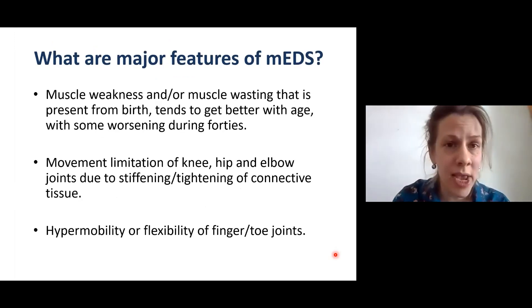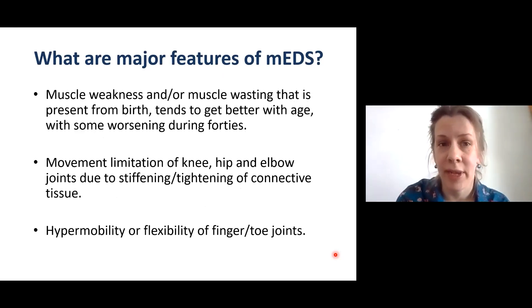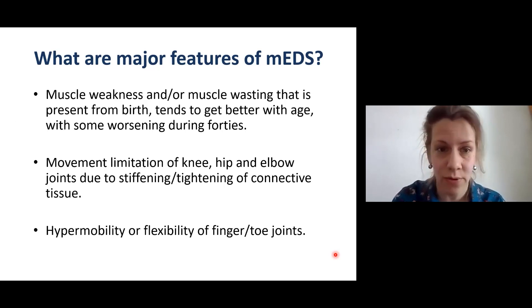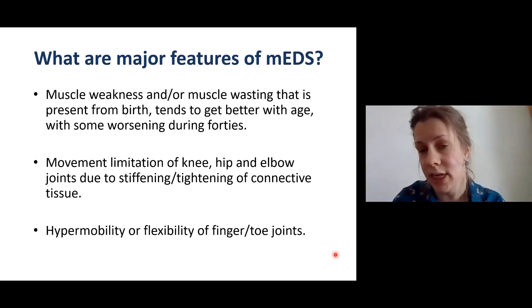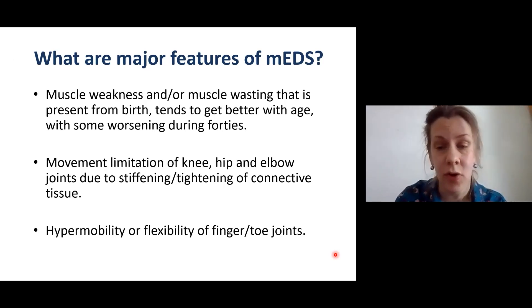What are the major clinical features of myopathic EDS? Usually people would have muscle weakness and/or muscle wasting. It is present from birth, tends to get better with age, with some worsening during their forties. An important feature is often a movement limitation of the knee, hip, or elbow joints due to stiffening and tightening of the connective tissue. Another feature is hypermobility or flexibility of finger and toe joints.